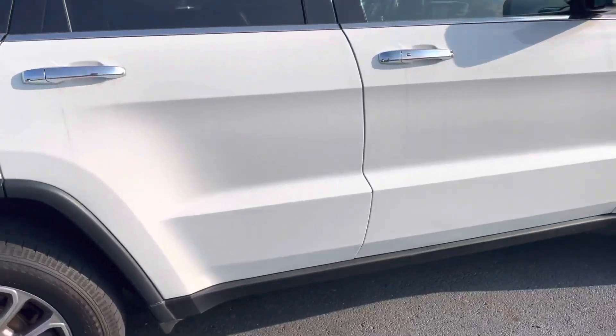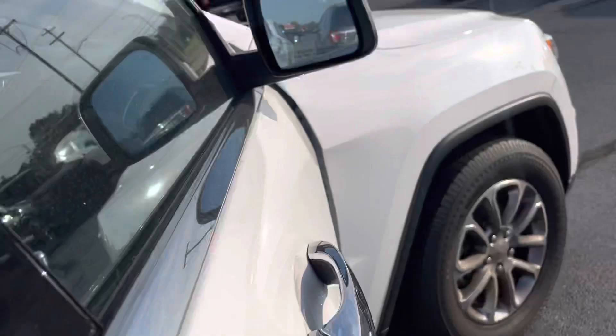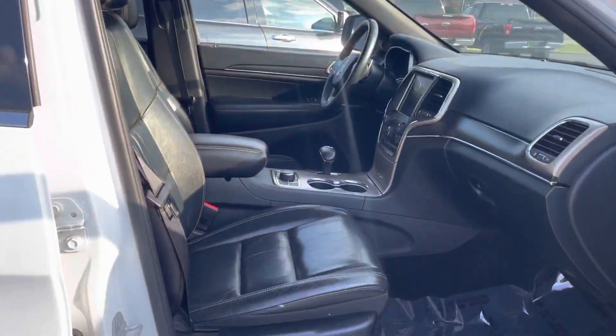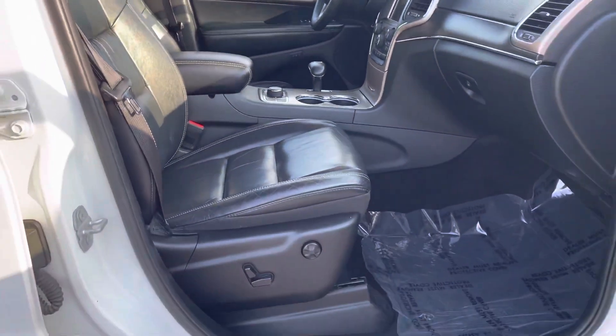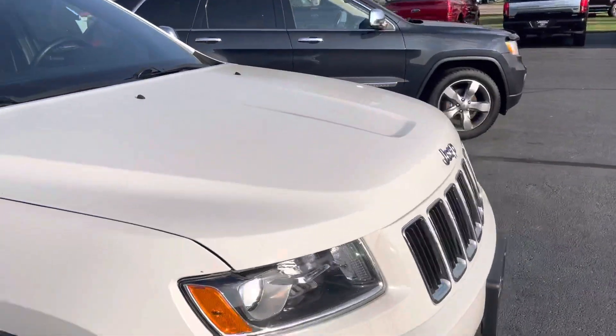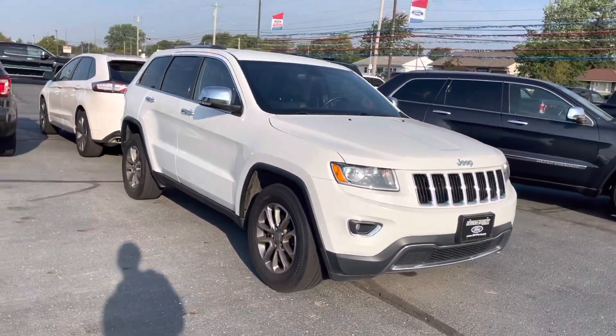The passenger side looks clean. I assumed with the Limited trim but wanted to double and triple check — you do have power seats both on the driver's front seat as well as the passenger's front seat.